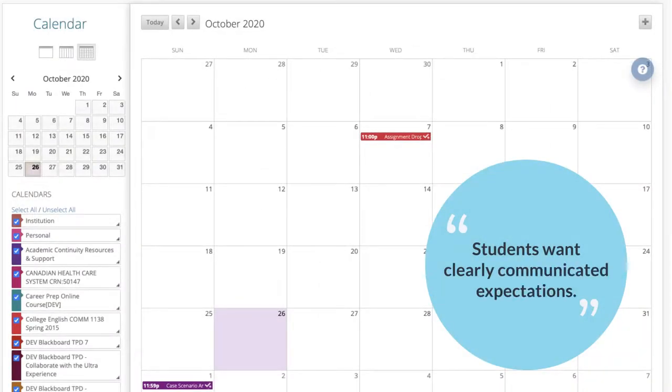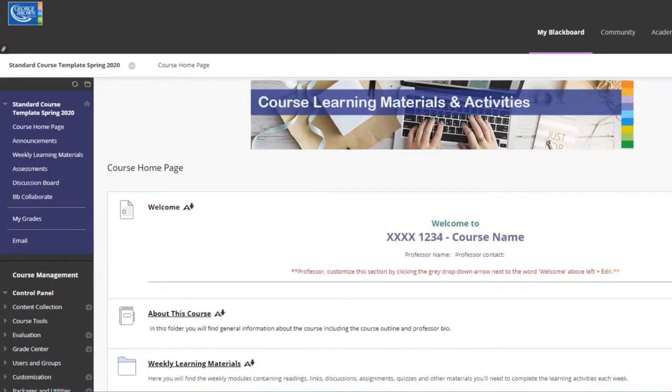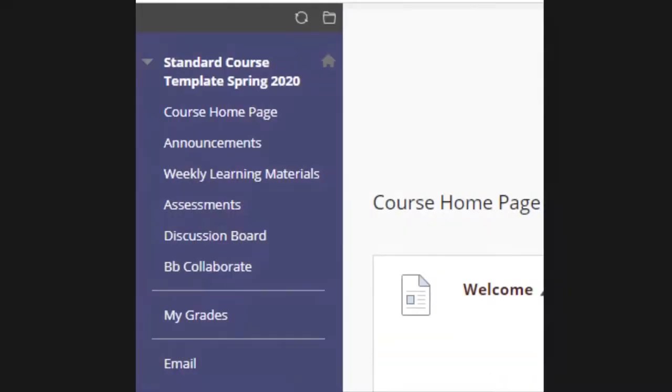Students want clearly communicated expectations, so you can talk about the graded assessments in the first class and direct them to a schedule of due dates. Students also want relevant course materials that are available and easy to find, particularly information about assignments and tests. You can use the Blackboard course template or follow its suggestions for logical course navigation.